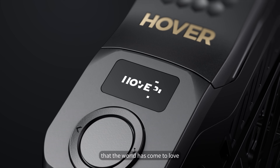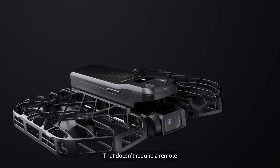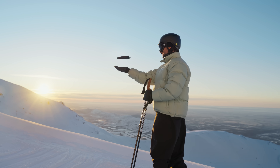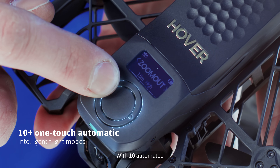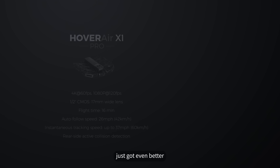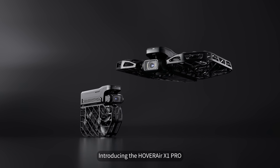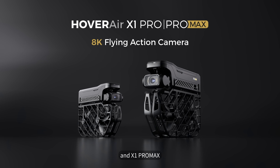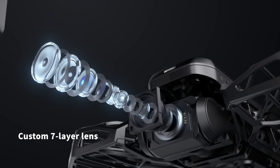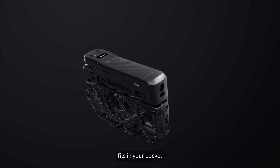The pocket-sized flying camera that the world has come to love — that doesn't require a remote and takes off in seconds — with 10 automated intelligent flight modes just got even better. Way better. Introducing the HoverAir X1 Pro and X1 Pro Max. And all of this fits in your pocket.